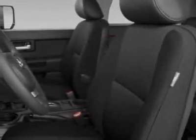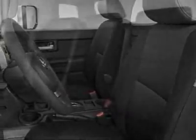Daytime running lights and the upgrade package. Call 866-655-8722 or email our friendly sales staff today to schedule a test drive.